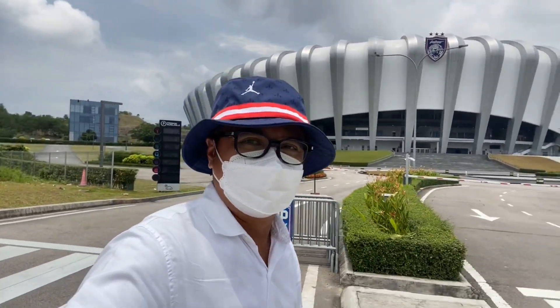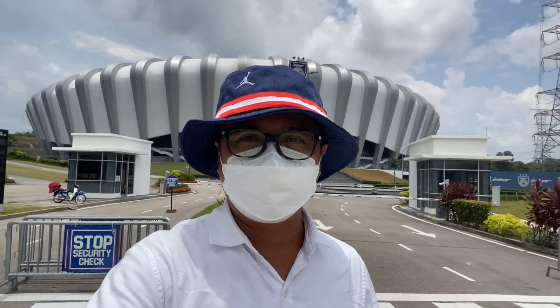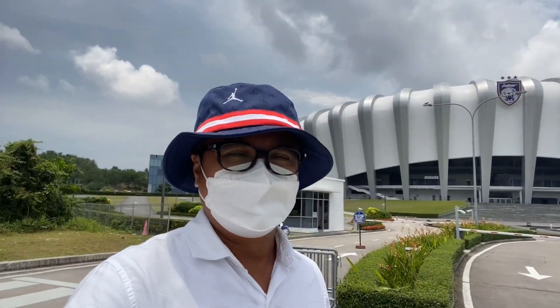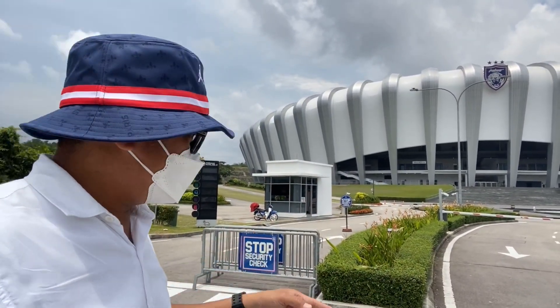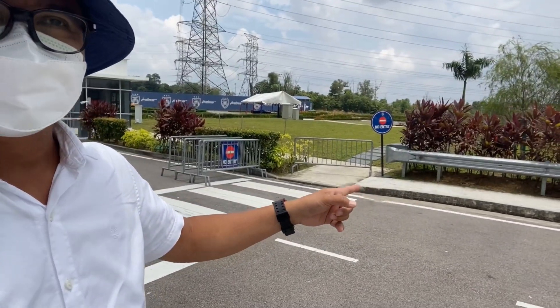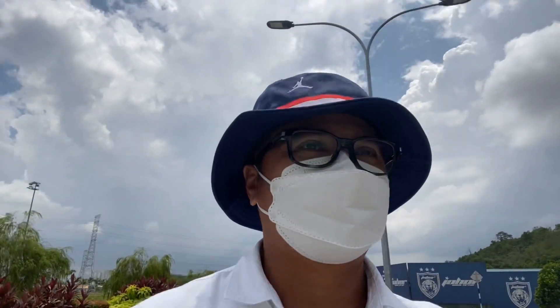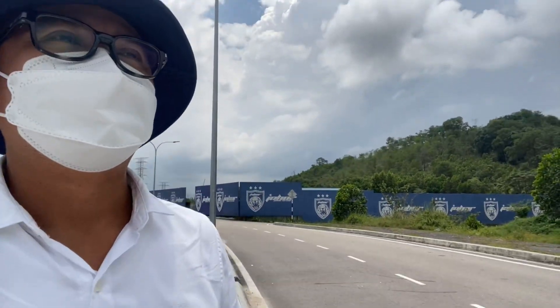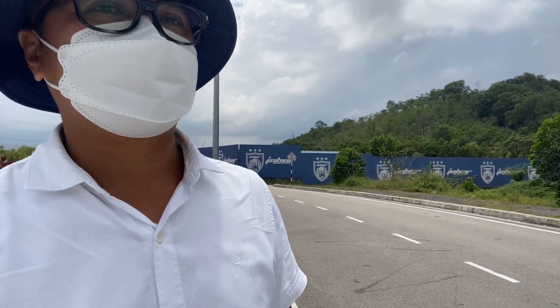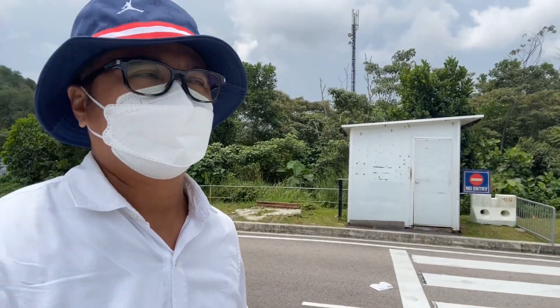So that is the stadium. In front of it — it's a wow. It's very wow. We can only go until this line over here; there is a no entry sign, so we have to respect that. It's probably because there's no game today — it's midday, about 12 o'clock. From the outside it looks very impressive. Good design. Architecture.